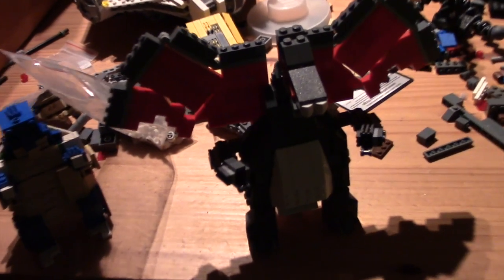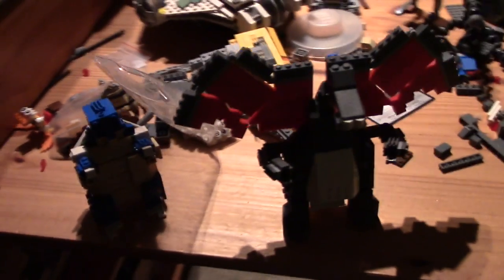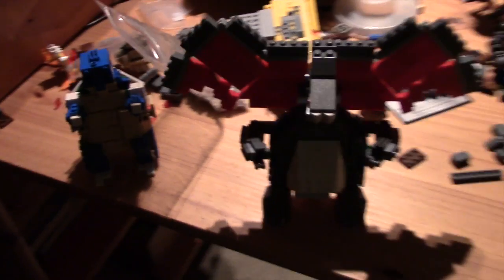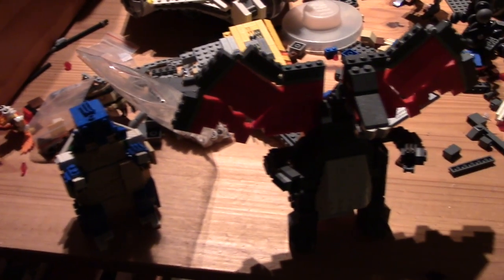I completely forgot to say: make sure you check me out on Flickr to get a glimpse of the new Lego Pokemon early. As for Lego Pokemon coming out, they hopefully should be coming out every two weeks on a Sunday at 6pm English time - so that's like 1pm Eastern, I believe, though I'm not entirely sure about that.